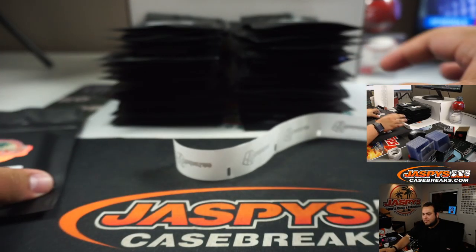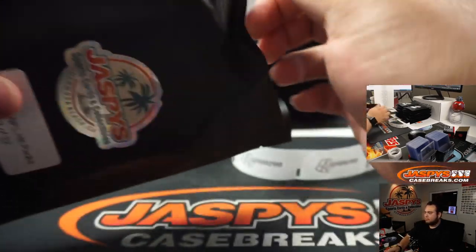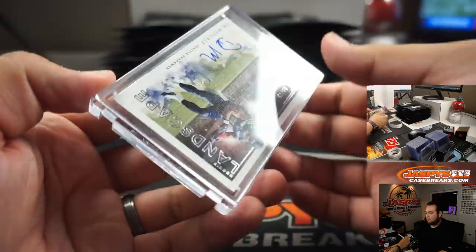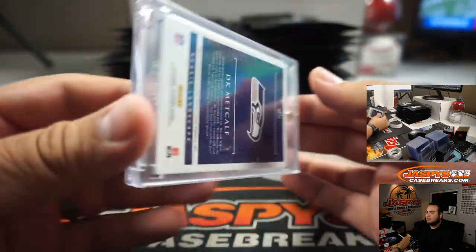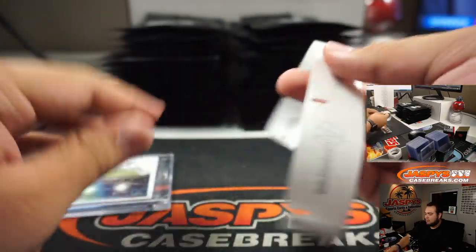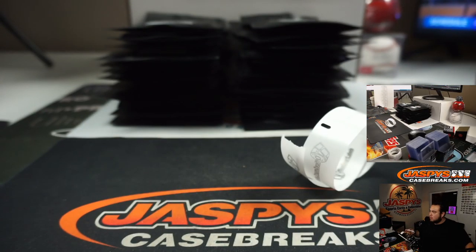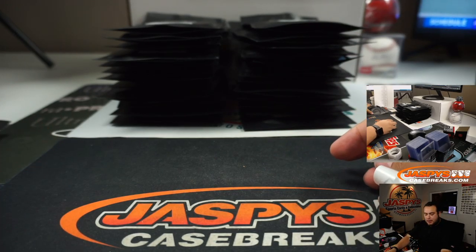Your last one, pack 13. We have DK Metcalf from Impeccable, 9 out of 75. There you go. Alright, there you go Chris.